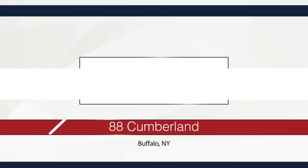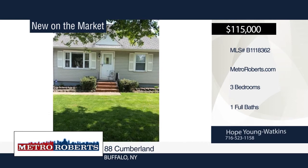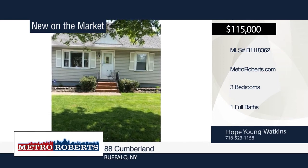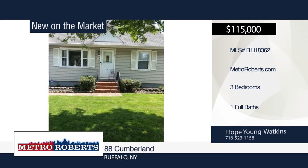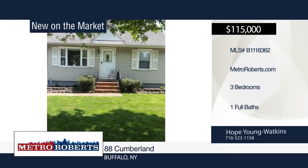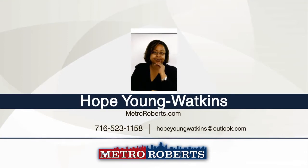Come take a look at this well-cared-for three-bedroom, one-bath South Buffalo home. It features a formal living room, eat-in kitchen, formal dining room, two first-floor bedrooms, large full bath, Florida room, large second-floor bedroom, and partially-finished basement. Spend time with friends and family in the large, fully-fenced yard with pond and one-and-a-half-car garage. This home is ready and waiting for you. Schedule a showing today with Hope Young Watkins.